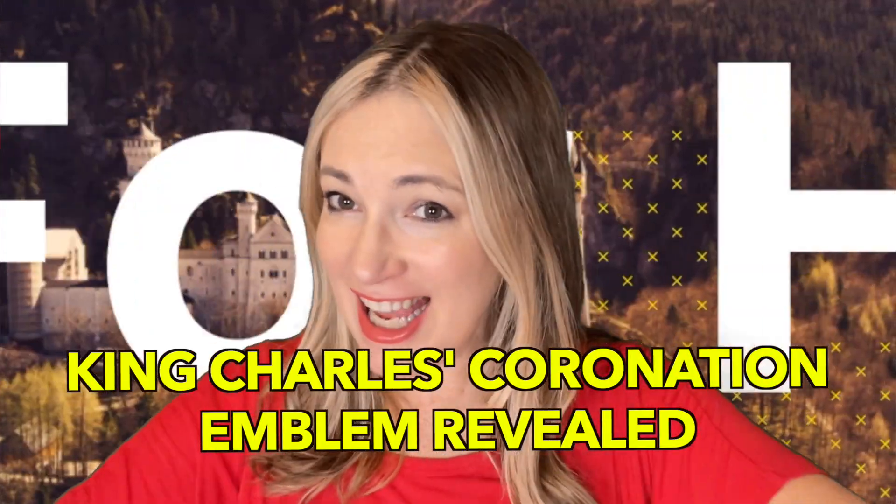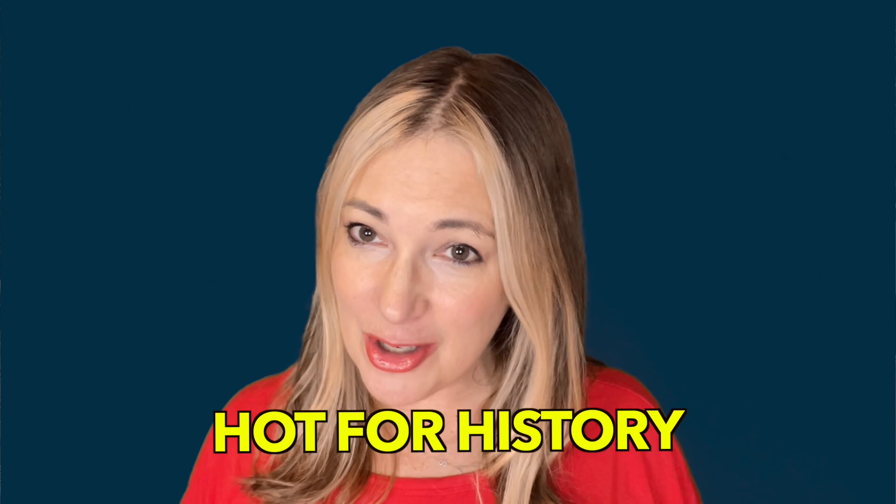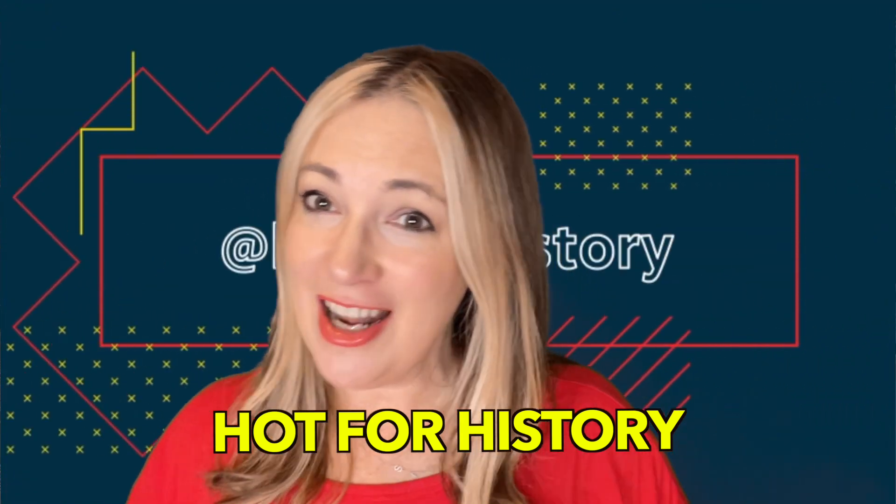The royal family has finally unveiled the official royal emblem that will be used for King Charles's coronation on May 6th. I am Deanna from Hot for History and this is your coronation countdown. We're going to talk about the new emblem that was just released.